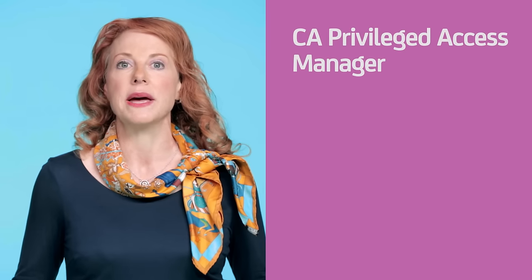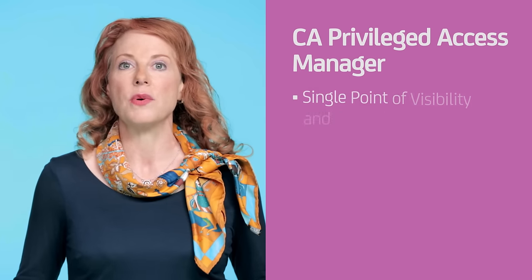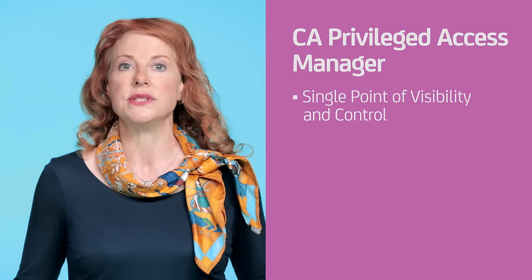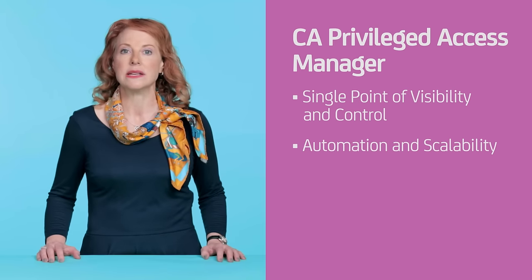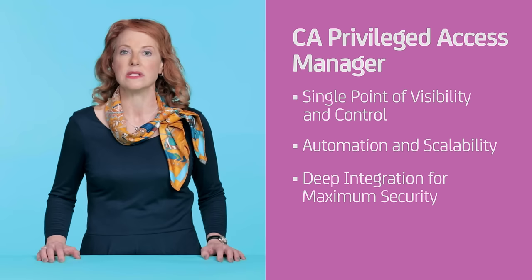You'll find all these capabilities and more in CA Privileged Access Manager. It's been developed with the leading hybrid IT infrastructure vendors to deliver a single point of visibility and control for your entire IT infrastructure, including physical data centers. It also provides the automation and scalability necessary to keep pace with rapidly evolving hybrid environments, as well as deep integration that leverages built-in security facilities to deliver the most secure environment possible. I hope this discussion of privileged access management has been useful as you adopt and grow your hybrid IT environment.